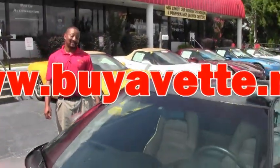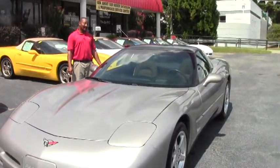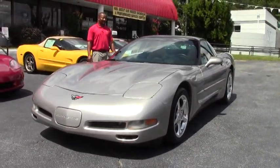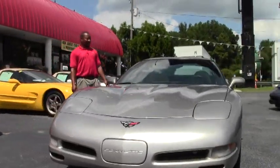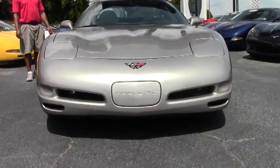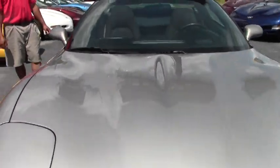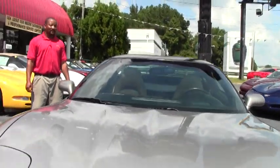Welcome to another great edition of Buy A Vet. Today we have a 1999 Pewter Color Corvette LS1 edition. This one will make a great entry-level Corvette — it has a hundred and sixty-three thousand miles on it. It's automatic but it's been very well maintained. This particular one has the 345 horsepower engine.